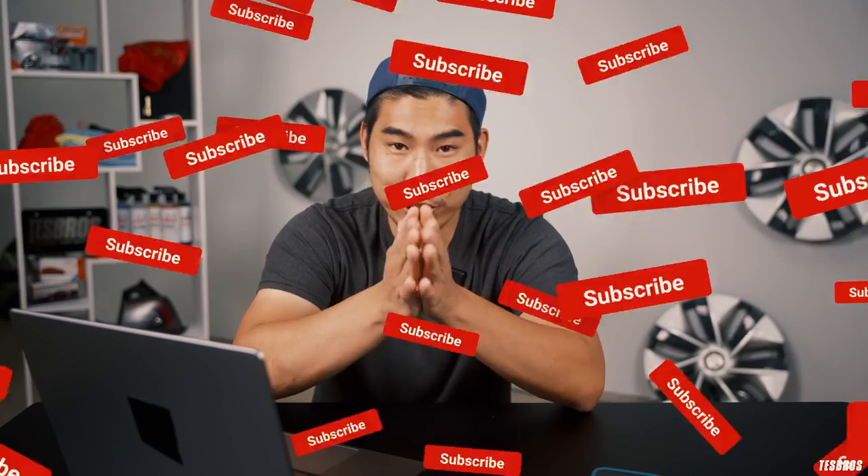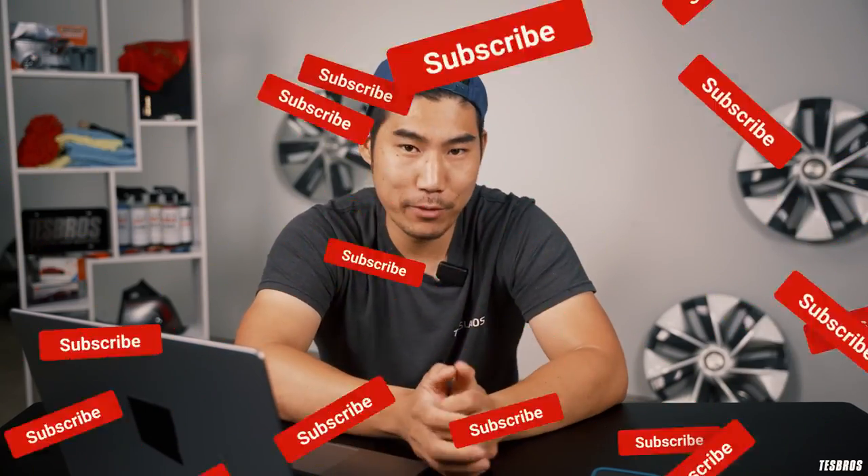Hopefully that covered a lot and you learned about buying from a private party. If you have questions or want to share your stories, let us know in the comments below. We'll see you in part three, where we'll be talking about buying from Tesla.com.